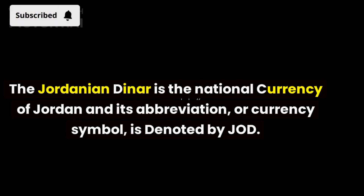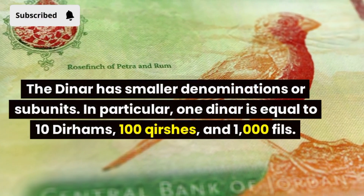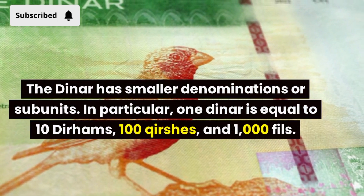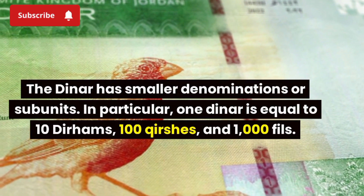The Jordanian dinar is the national currency of Jordan and its abbreviation, or currency symbol, is denoted by JOD. The dinar has smaller denominations or subunits. In particular, one dinar is equal to 10 dirhams, 100 kirshahs, and 1,000 fils.